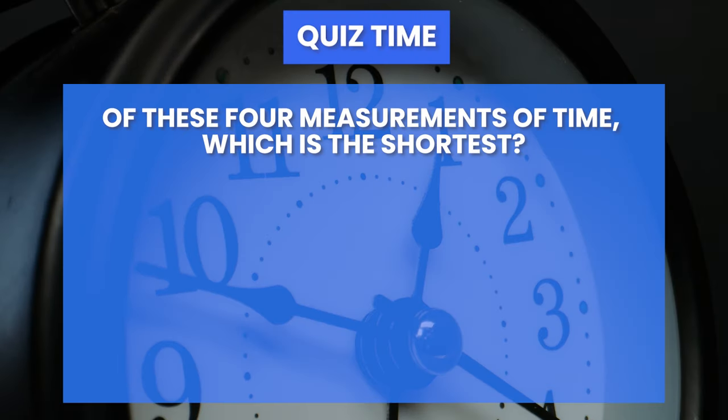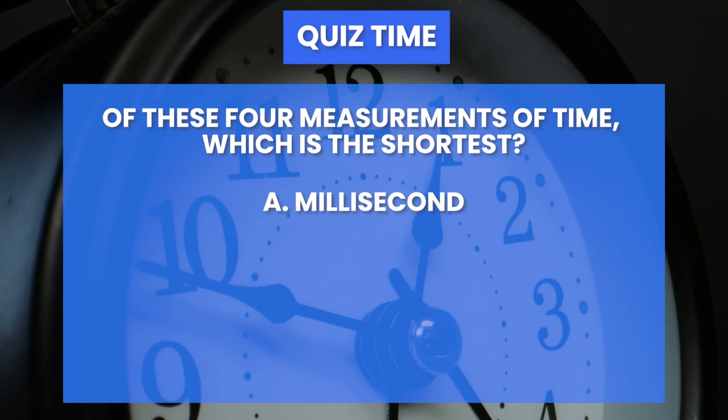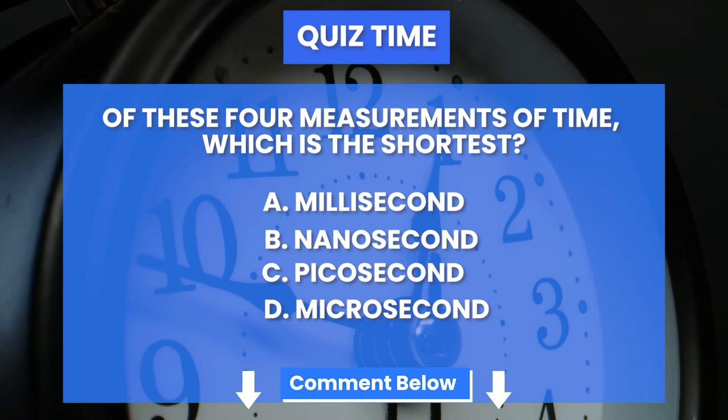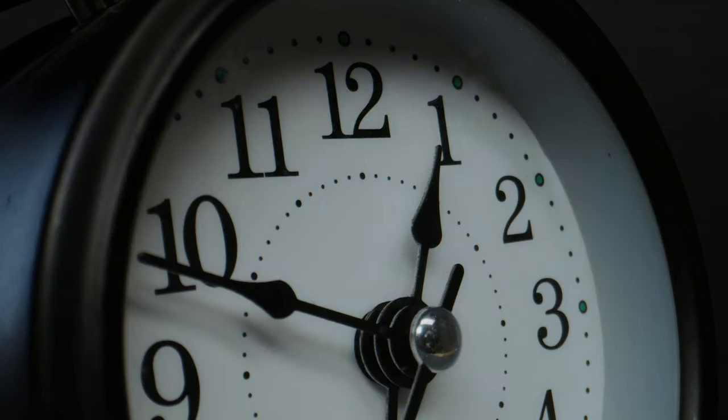Here's this week's quiz. Of these four measurements of time, which is the shortest? Is it A, millisecond? B, nanosecond? C, picosecond? Or D, microsecond? Leave your answers below. If you're right, you'll be eligible to win free access to our HowToTrade trading room. Good luck!